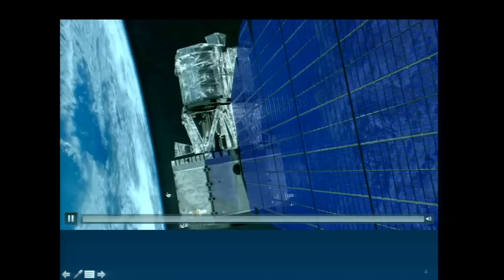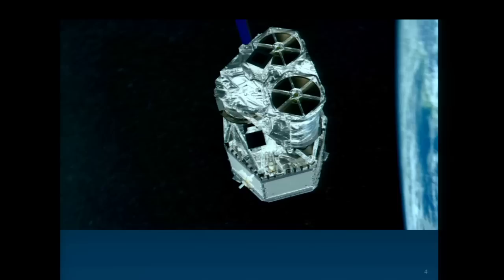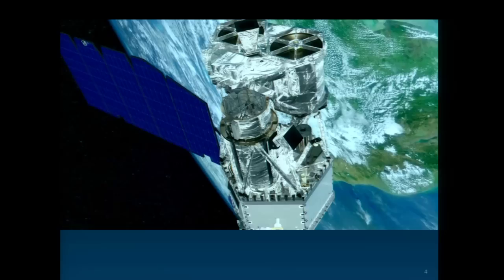Here's an animation — not a real video, of course — of NuSTAR after it got into orbit successfully. This shows the Tinker Toys unfolding and perfectly locking into place.